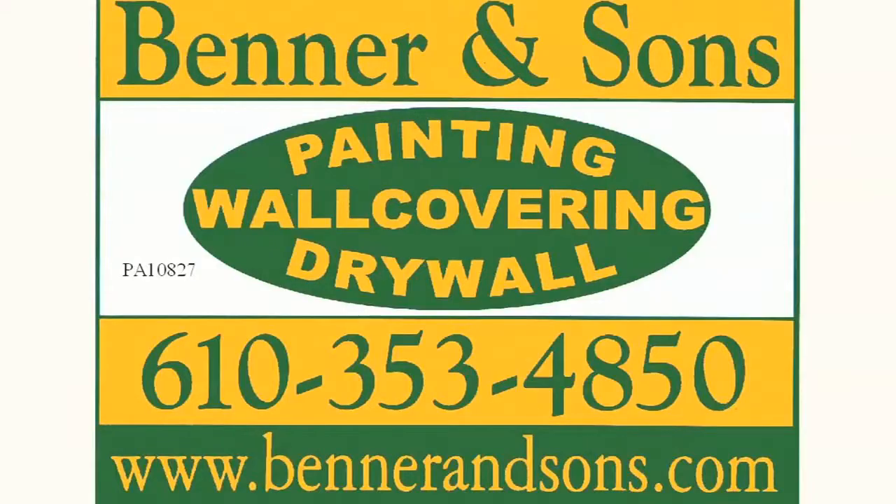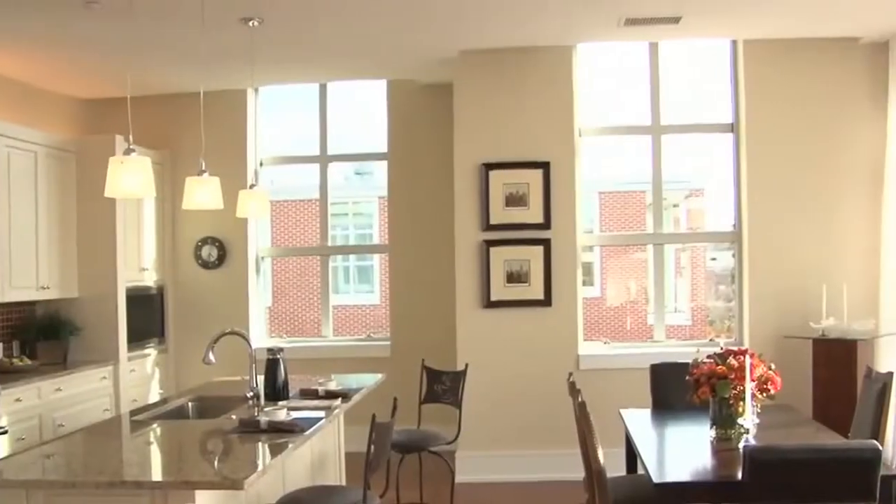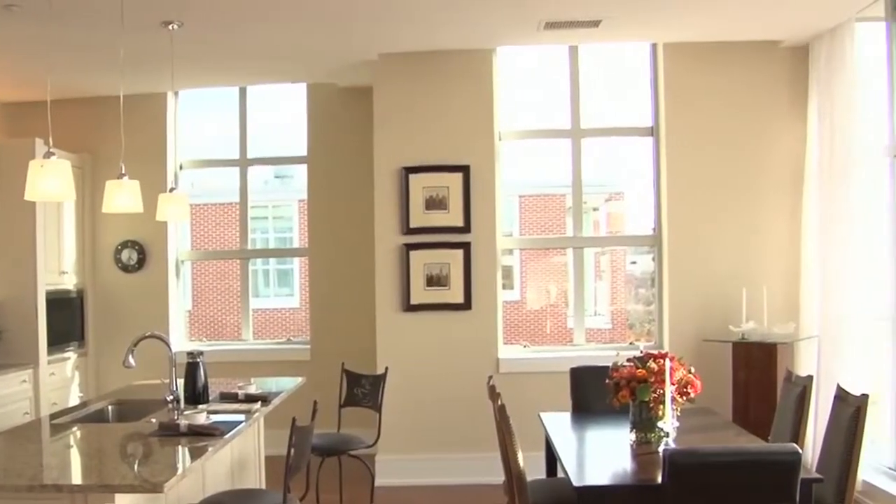We had a staff painter who got overwhelmed with the workload, so we ended up subsidizing our efforts with Benner & Sons. Interior painting, ceiling painting — you see we have a super flat white to diffuse some of the light that comes in.